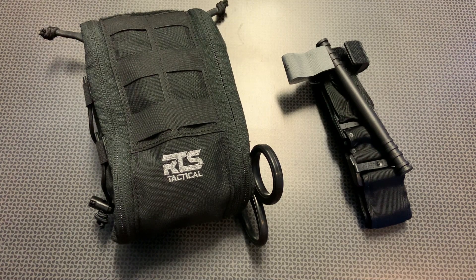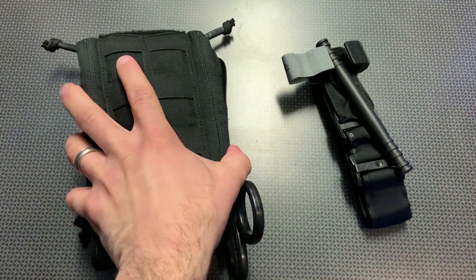Something like this would be perfect to attach to a plate carrier or a belt setup. I'm also really thinking about incorporating it into my car setup, as there are a lot of different attachments you can put on the back of your car seat so you can access this kit in case of an accident.